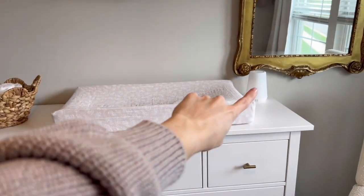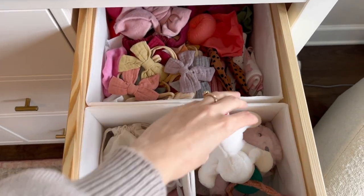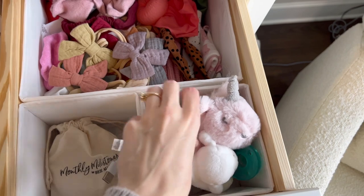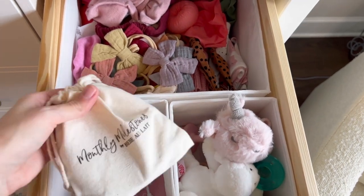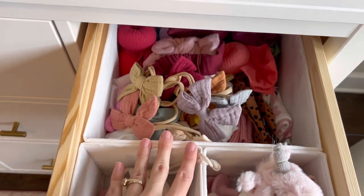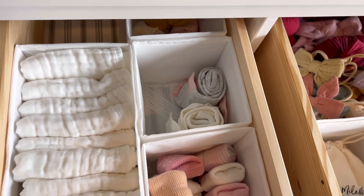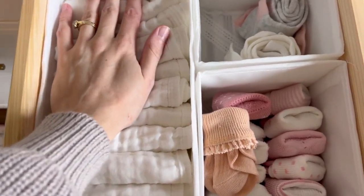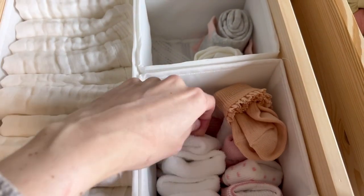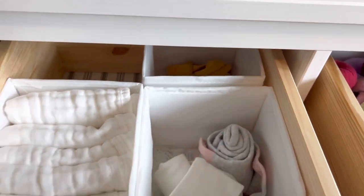Starting with the dresser — I just have my Boppy pillow down here for now, the changing pad, and the Hatch sound machine. In the top drawer I have some pacifiers and clips, her little teething nub, some milestone cards for photos, and a ginormous basket of bows. The next drawer is her burp cloth section, and then I have her little socks here that are so cute, plus some tights and extra bigger socks in the back.